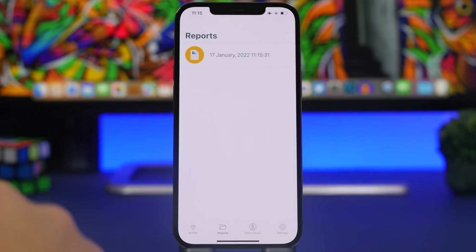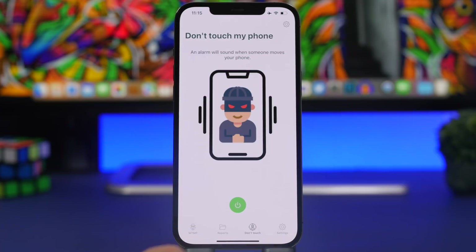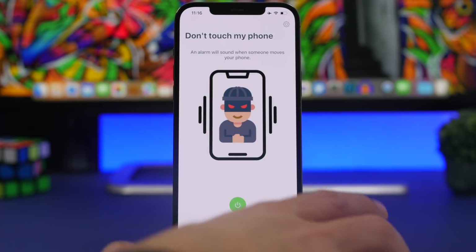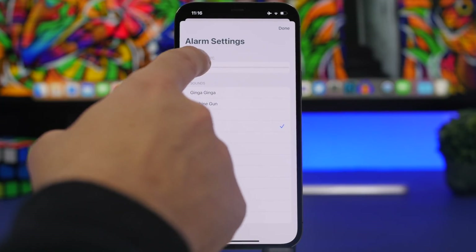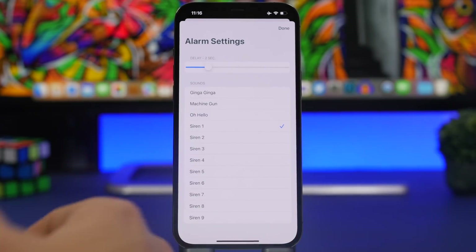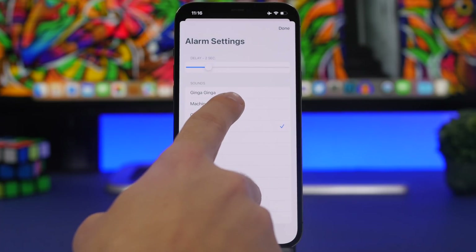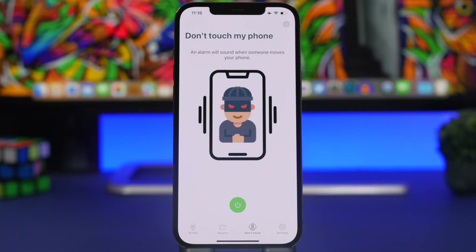Pictures are taken with the front-facing camera. There's also a feature called Don't Touch — turn this on and it will set off an alarm every time someone picks up the phone from a table. You can set the alarm delay after one or two seconds, and choose from all kinds of different sounds to use as the alarm when someone picks up your phone.